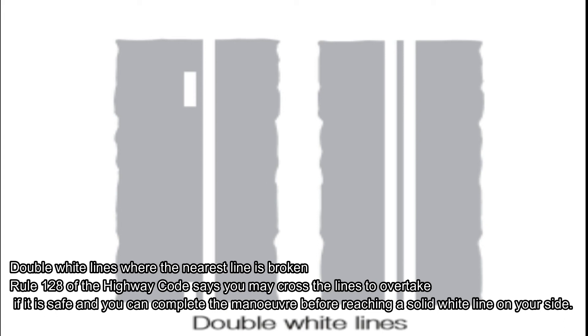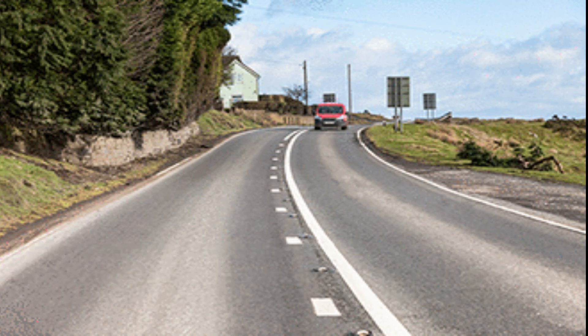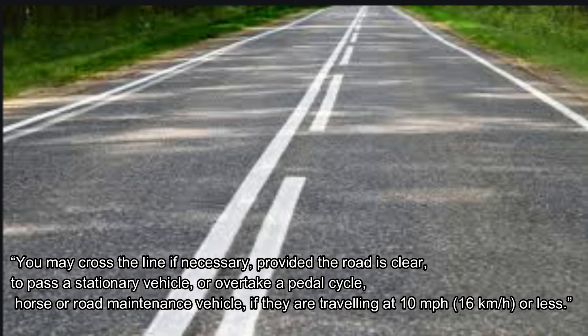Where the nearest line is solid, you must not cross or straddle these lines unless it's safe to do so, or you need to enter adjoining premises or a side road. In the third case, where both lines are solid, you may cross the line if necessary, providing the road is clear, to pass a stationary vehicle or overtake a pedal cycle, horse, or road maintenance vehicle travelling at 10 miles per hour or less.